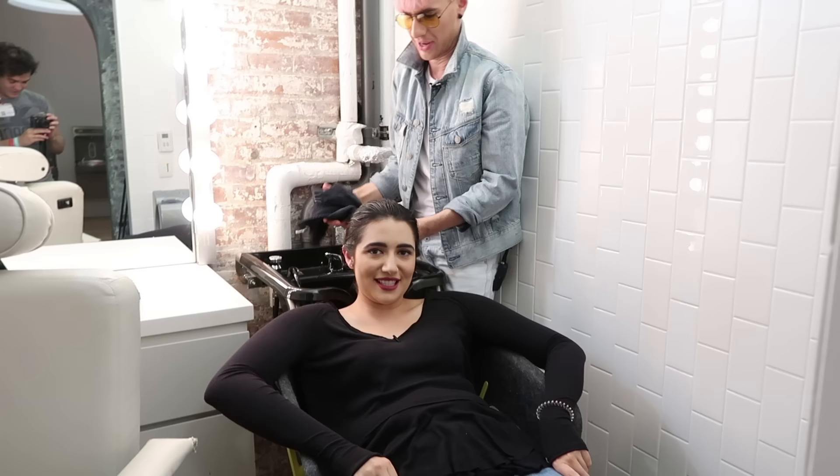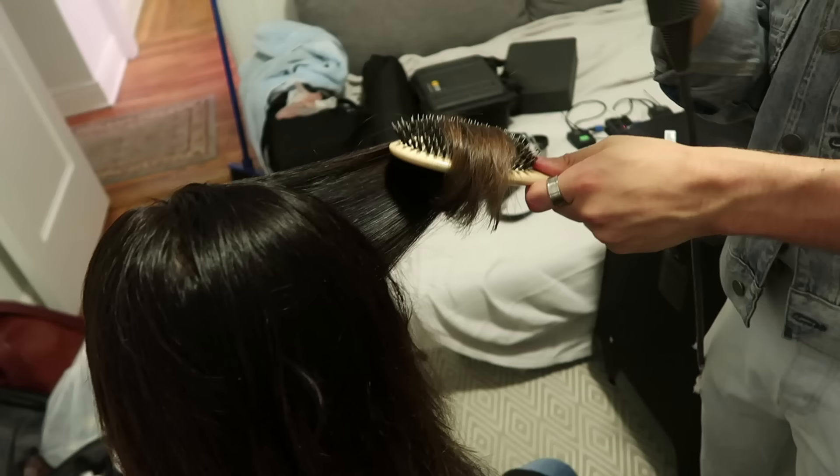Thank you guys so much for watching, and a big thank you to Brad and Stacy for participating in this video. If you want to see more of this makeover process, head over to Brad's channel because he's making a new video out of the footage — we got a lot of footage, it's been hours. If you liked this video, smash that like button, and if you want to see more, smash that subscribe button. A big shout out to Megan for watching — I'll see you guys next time.